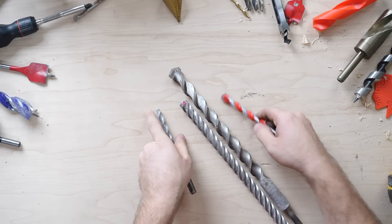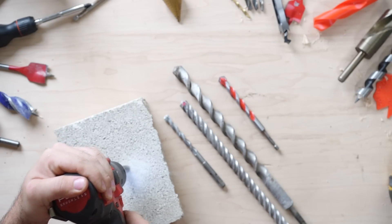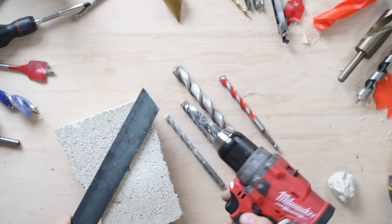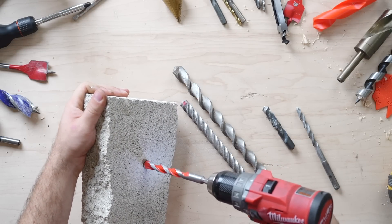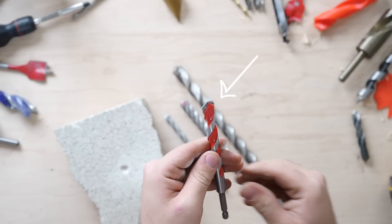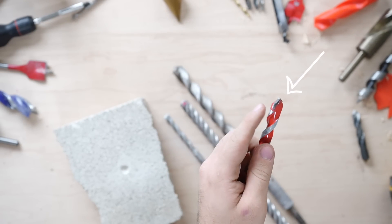Next, we have another important bit that everyone should own — the masonry bit. Using a traditional bit on brick, stone, or concrete will immediately destroy the edge and leave your bits dull as a rock. When drilling into materials like this, it's important to use an actual masonry drill bit. These bits can be distinguished by the wider and taller chisel tip at the end of the bit.